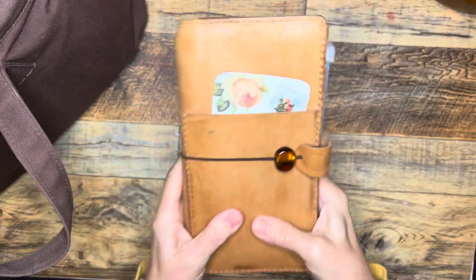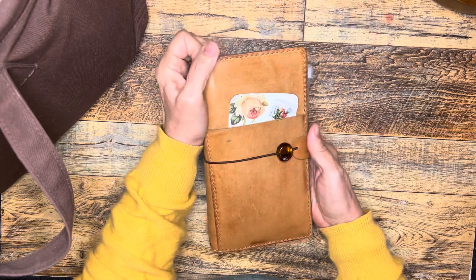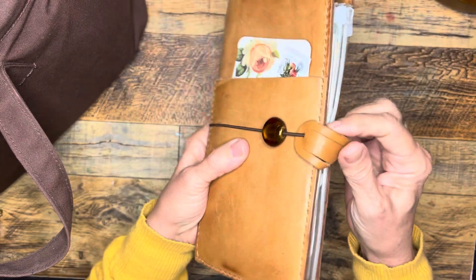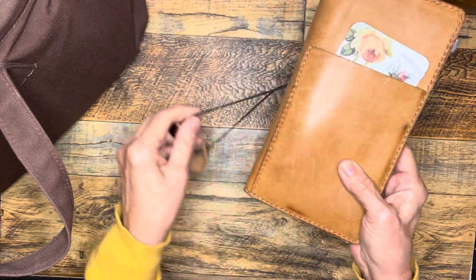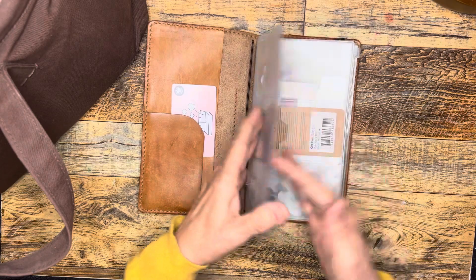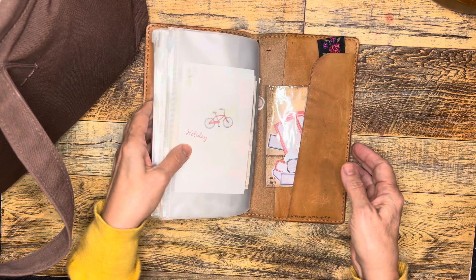My friend Carla was so kind to send me this lovely hand-stitched leather tea notebook, maybe a year and a half ago now. I had my Bible study notes and things like that in here, but now I am holding my journal ephemera in it — bits and pieces of things that I stick in my journals or collages.